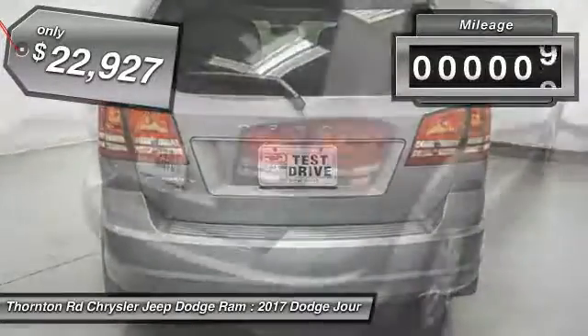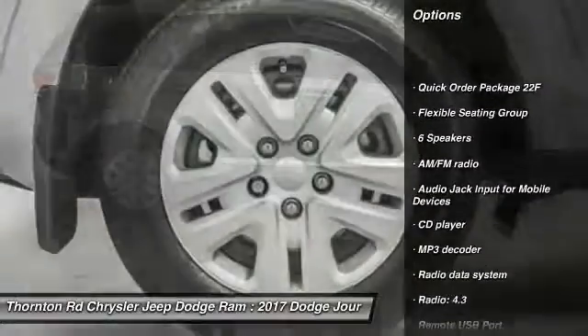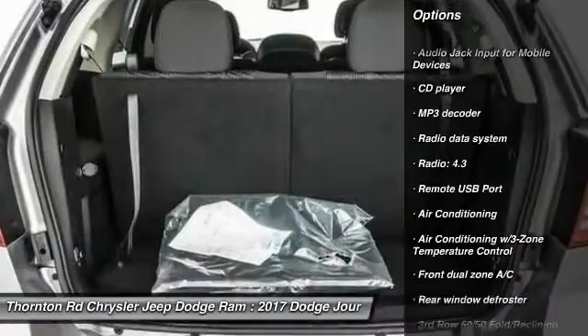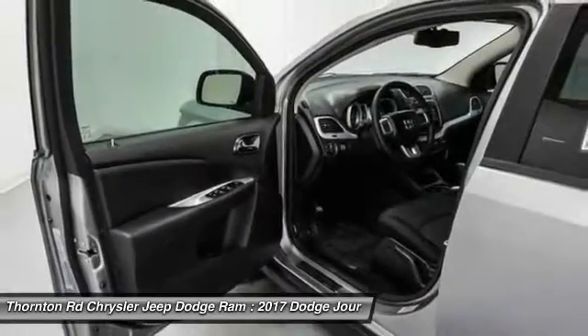This vehicle has less than 100 miles. Here are some of this vehicle's great options: traction control, leather-wrapped steering wheel, dual airbags, air conditioning, power steering, four-wheel disc brakes, CD player, compass, electronic stability control, rear window defroster.